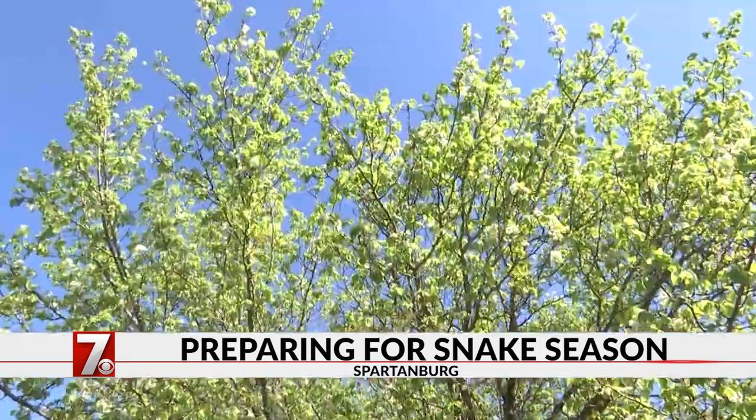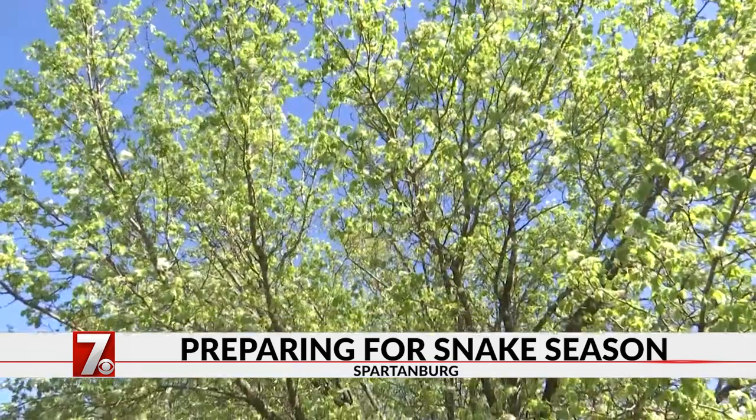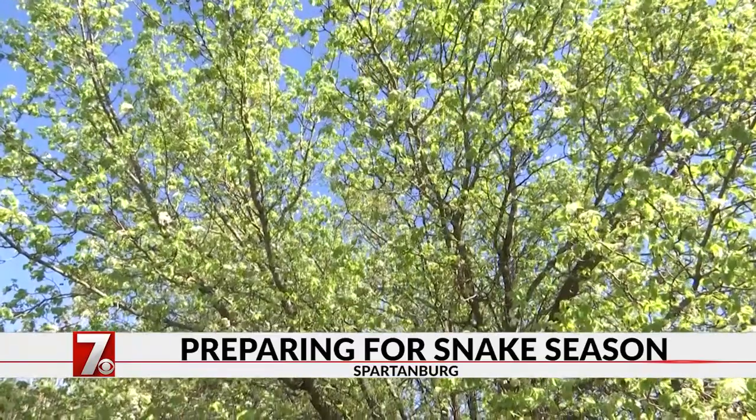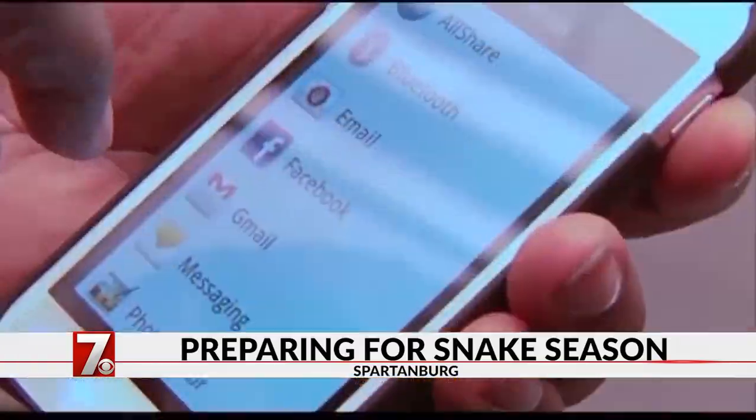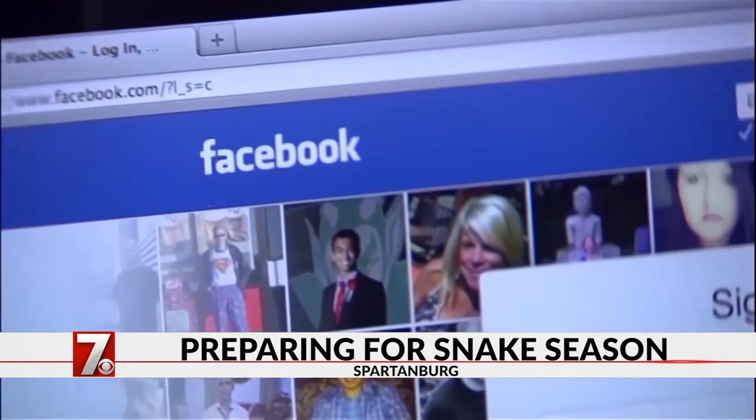As temperatures begin to warm up, snake sightings are expected to increase here in the upstate. Over the weekend, many people took to Facebook and posted pictures of snakes they found in or around their homes.